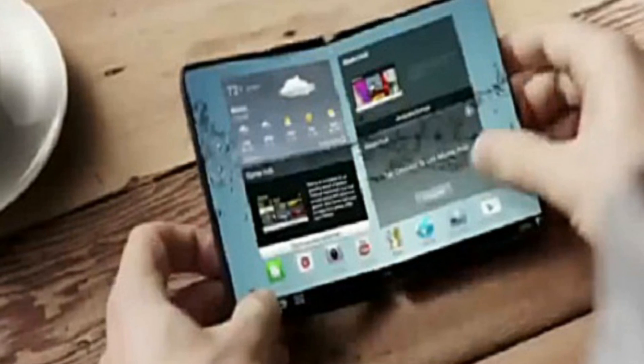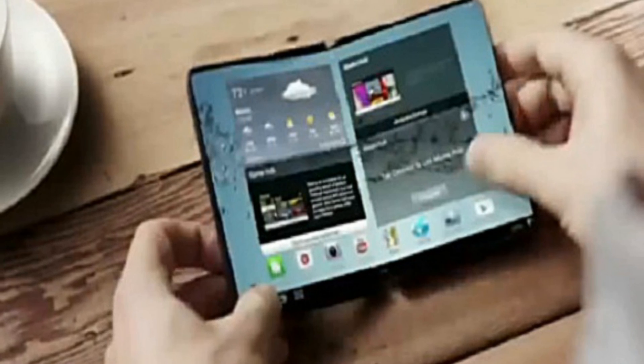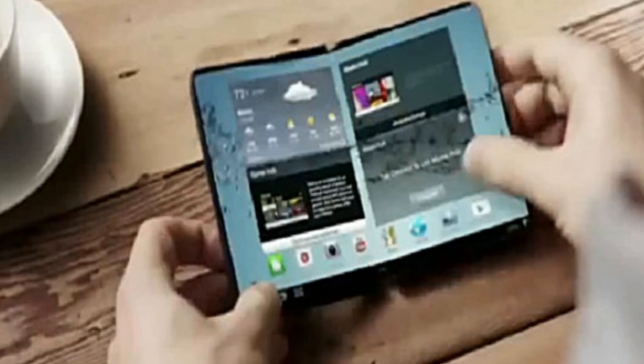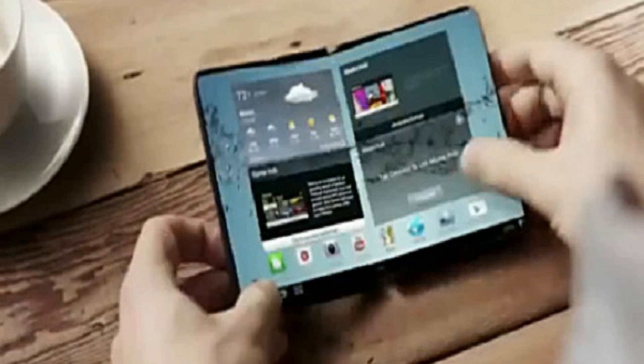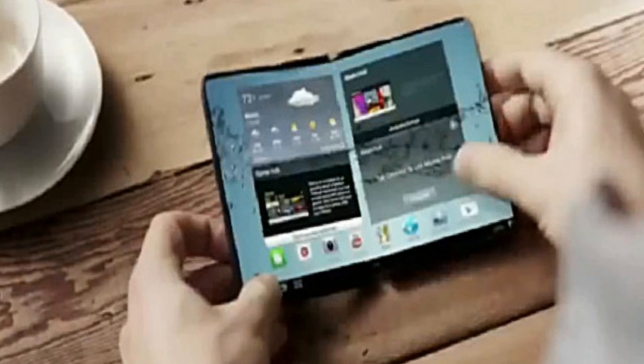Samsung's Foldable Valley could launch in January. The flexible phone uses a bendy plastic display to open and close like a book. If you like the idea of having a phone with a large screen but need it to fit in a pocket or small handbag, help may be at hand.